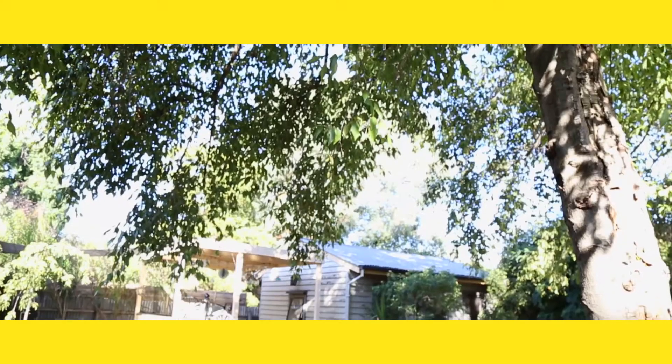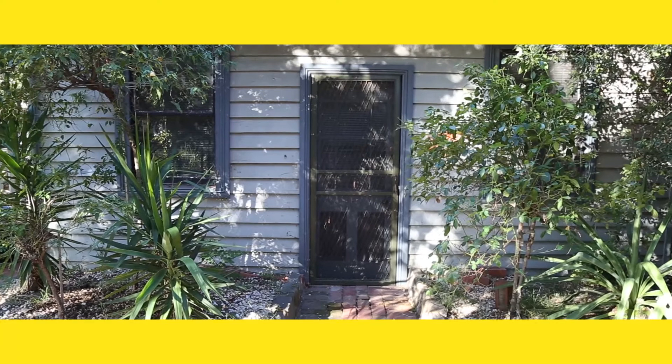The bungalow at the rear of the property could be used as an extra bedroom, a home office or a teenager's retreat.